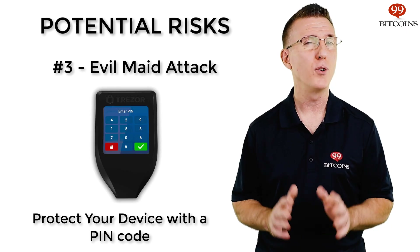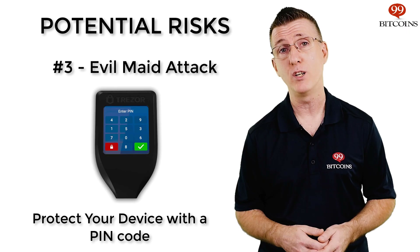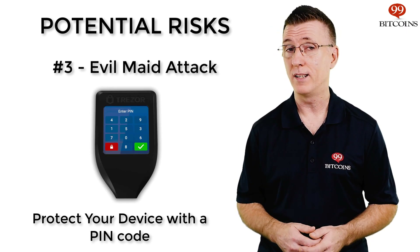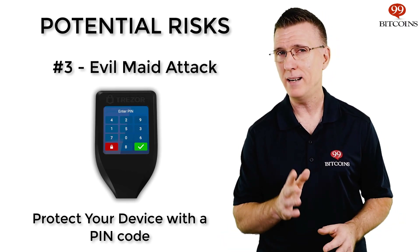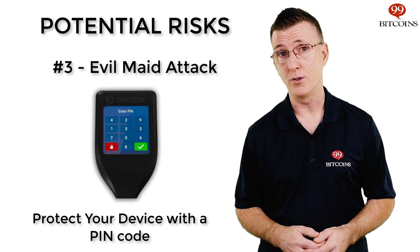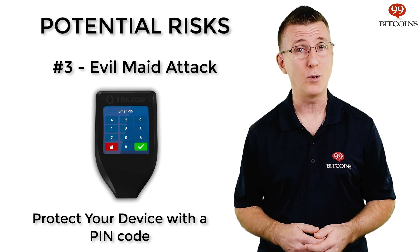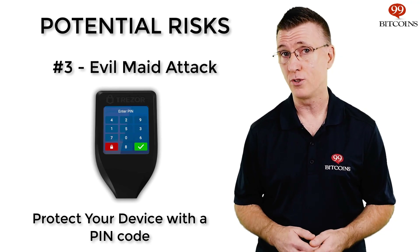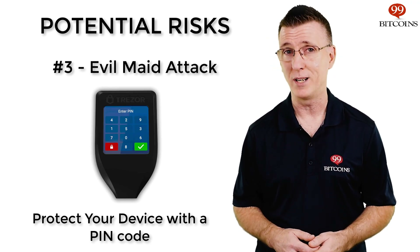Another risk to be aware of is that your hardware wallet device may be stolen or physically accessed by unwanted individuals, also known as the evil maid attack. Most, if not all, hardware wallets today include pin protection. So even if your device is stolen, it may take the thief a while before he can access your coins. Once you notice your device is stolen, you should immediately use your seed phrase to recover your Bitcoins and send them to a new wallet with a different seed phrase. This will basically drain your stolen wallet of all its funds and allow you to keep safe control over your Bitcoins.